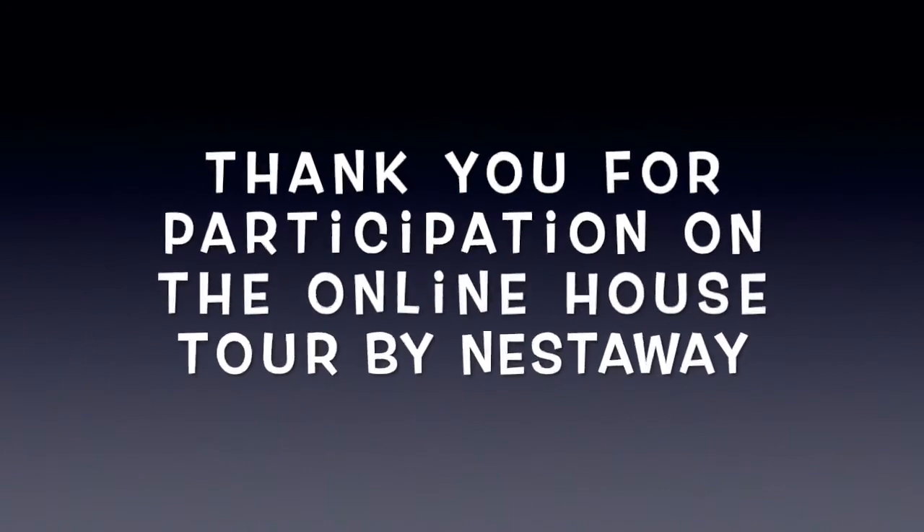Thank you for participating in the online house tour. This is the best tour by Nestaway.